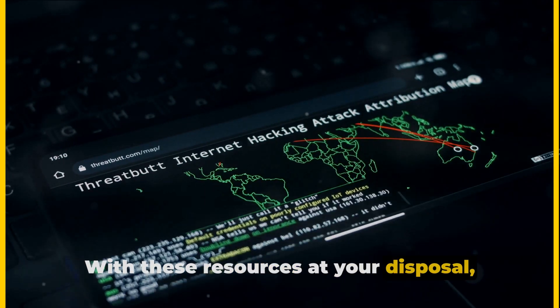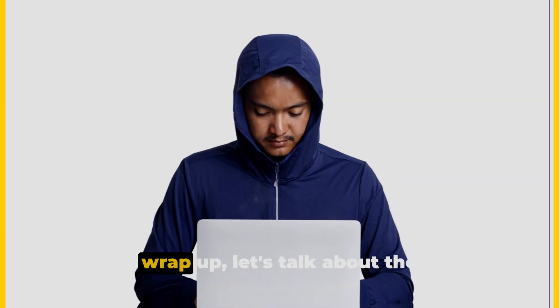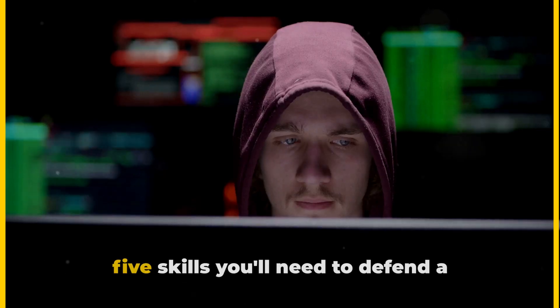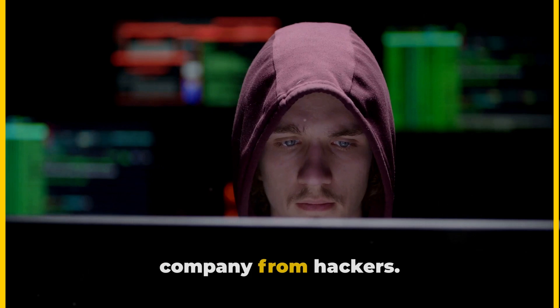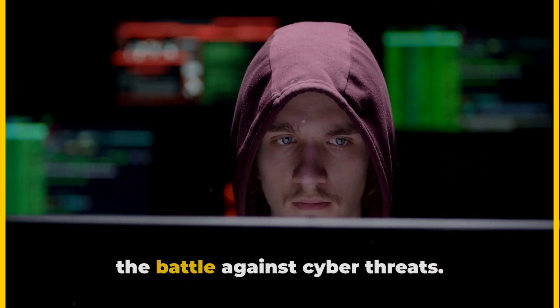With these resources at your disposal, you're ready to dive into the world of cybersecurity. To wrap up, let's talk about the top five skills you'll need to defend a company from hackers. These skills are your shield and sword in the battle against cyber threats.